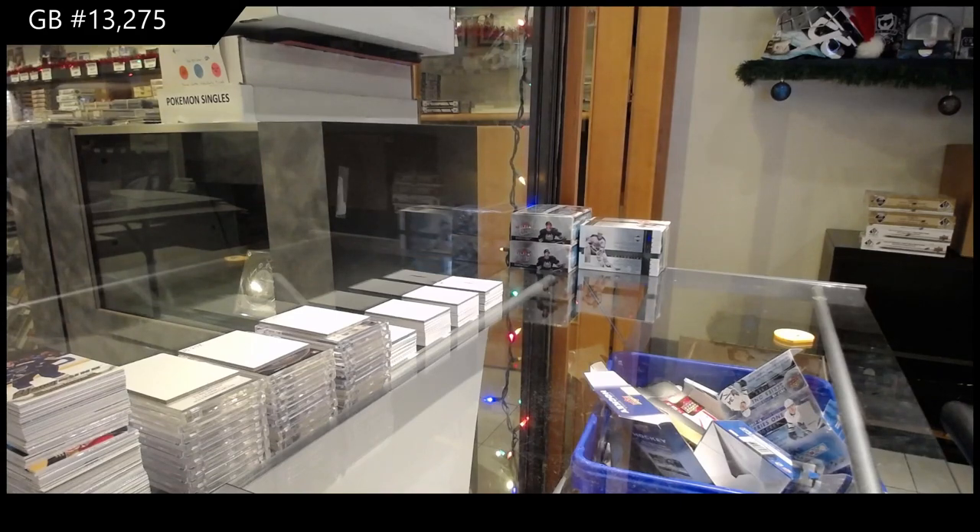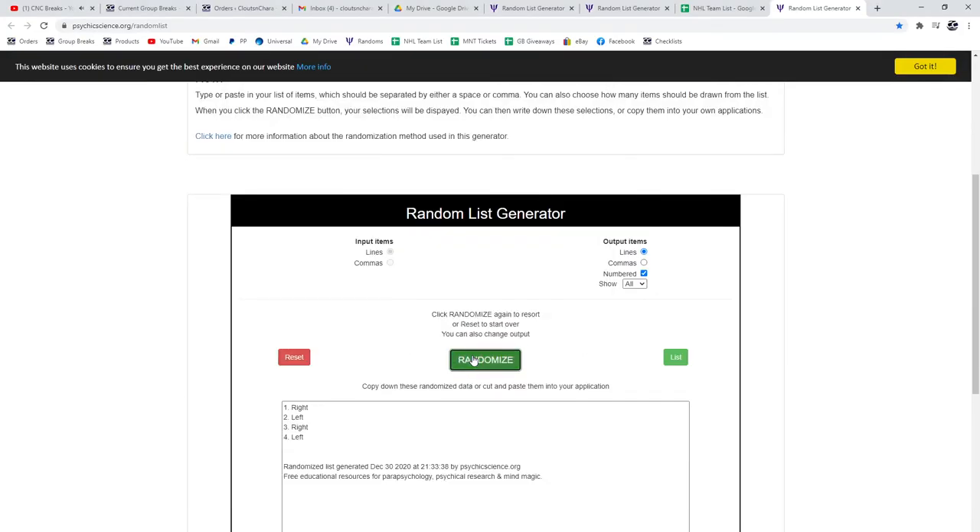Alright, good luck — here we go, the randoms. One, two, three. The right side, which is Calgary, Rangers, Vancouver — Hoover.